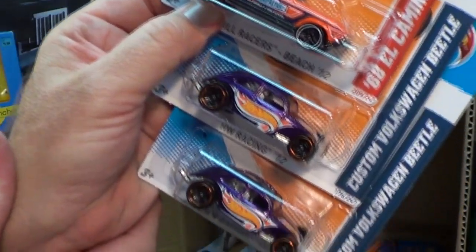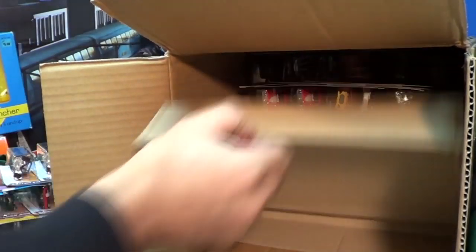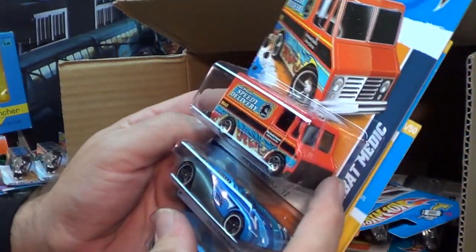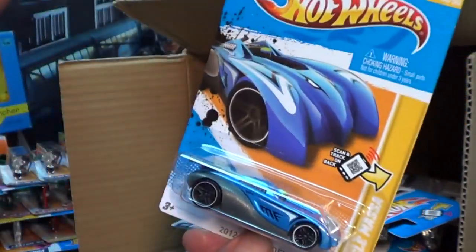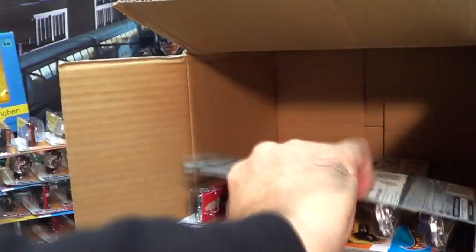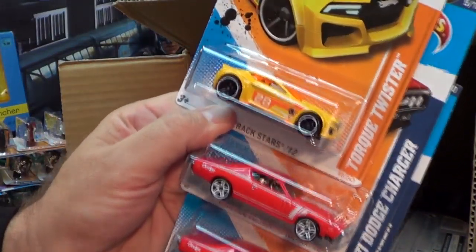These guys are already out in the other codes. Got a recolor — finally a recolor of the Canyon Carver. It's been a while since we've seen it; it's not one I'd normally pick up. I'll see if my son wants it for his motorcycle collection. As you notice, no treasure hunts yet — treasure hunts are not guaranteed to be in every case. I got lots of case codes opened this year and that's the proof. There's the new color of the Eagle Massa. Split Vision — these three guys are already out in previous codes. Faster than ever Mazda — you guys can go ahead and argue how it's pronounced. Torque Twister, nice yellow color.